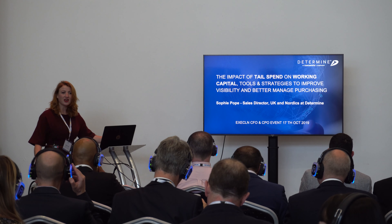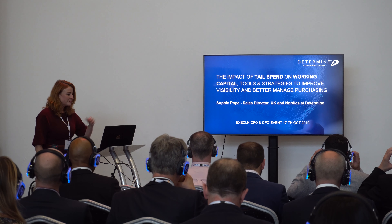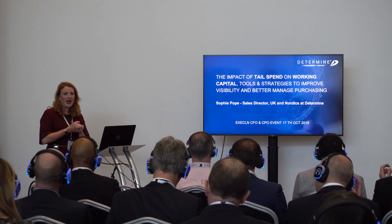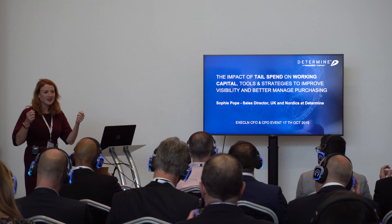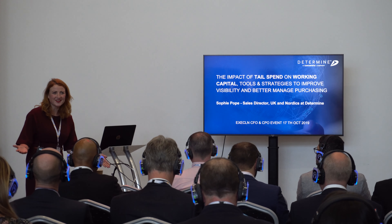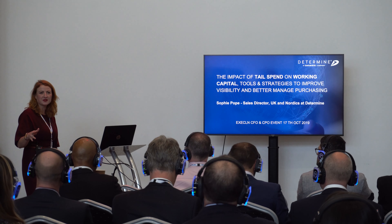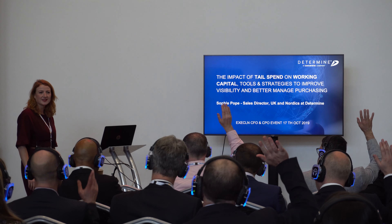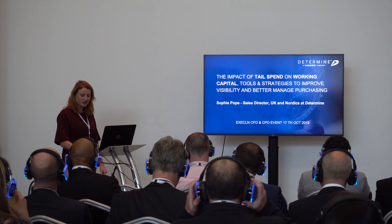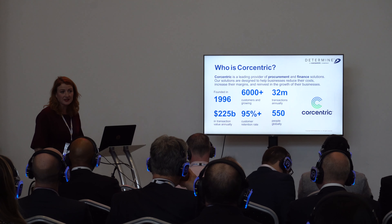Thanks for sharing your lunch with me. I'm sure you've been spoken at a lot this session today. I'm going to talk about tail spend and how you can identify and minimize the impact of your tail spend on your working capital. Was the finance/procurement split here? Hands up if you're finance — you all look really happy about it. Know your audience.